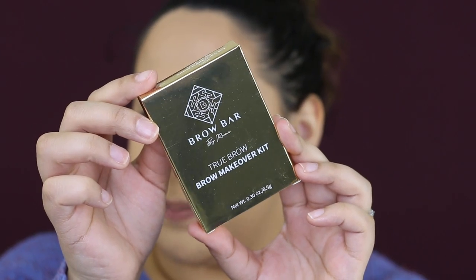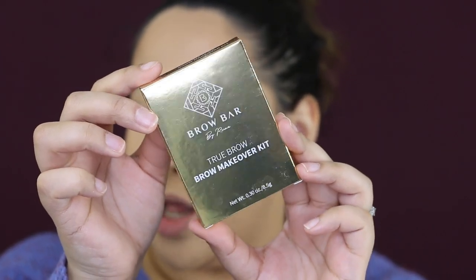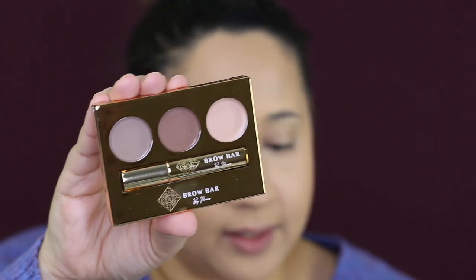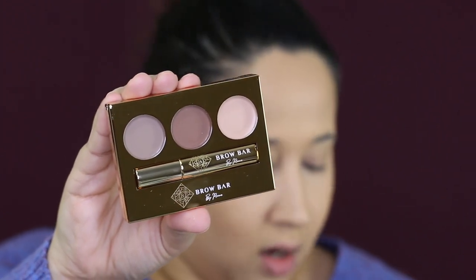The first thing I'm going to pop into is this beautifully packaged Brow Bar by Rima — the True Brow Makeover Kit. I believe this is a powder. Even this is gold — that's super freaking pretty. This is in the shade Light.